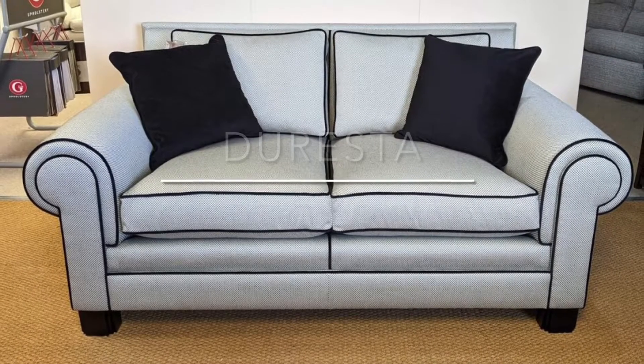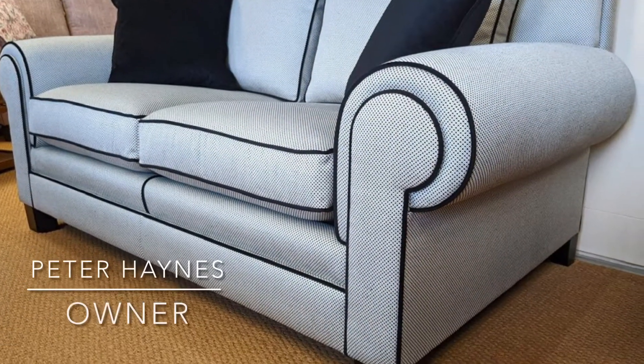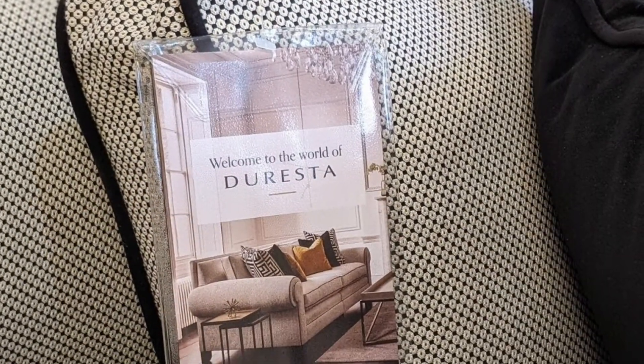This simply stunning looking sofa is called the COCO and it's made by Duresta Upholstery. Now this is the small size sofa, but there's also a large, a grand, and corner sofa options. There's even a reading chair in the collection as well, so there's always something to suit any living room.